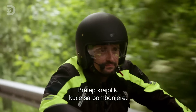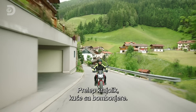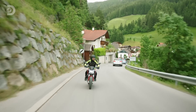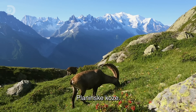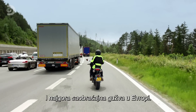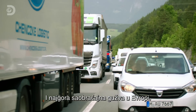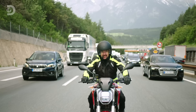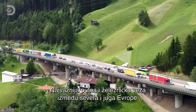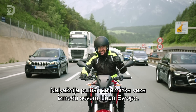The Alps — stunning scenery, chocolate box houses. How much more alpine can that get? Mountain goats. And one of the worst traffic jams in Europe. This is the Brenner Pass, one of the most vital road and rail routes between Northern and Southern Europe.